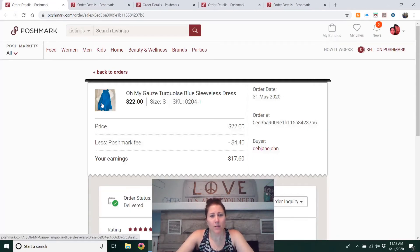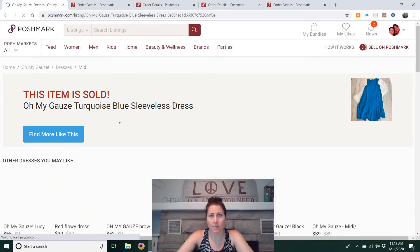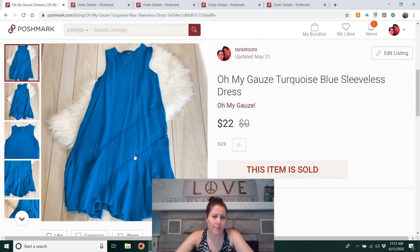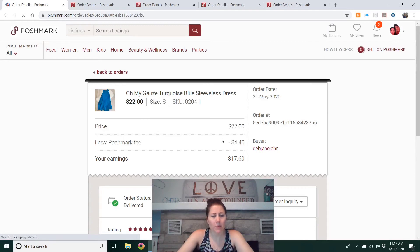Next is an Oh My Gauze turquoise blue sleeveless dress. I'd heard other people mention this brand, which is why I purchased it. I think I paid $3.50 at a half-off Goodwill day. It sold for $22 and didn't take too long — about three and a half months. I just don't think it was quite as popular as I'd hoped, but not too bad overall.